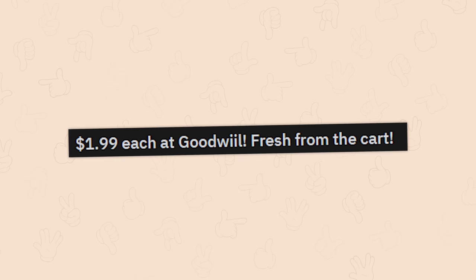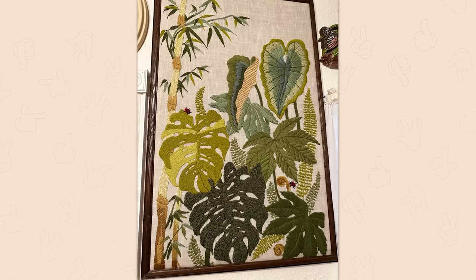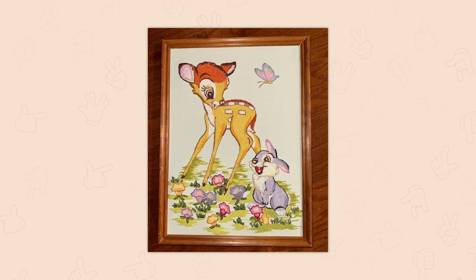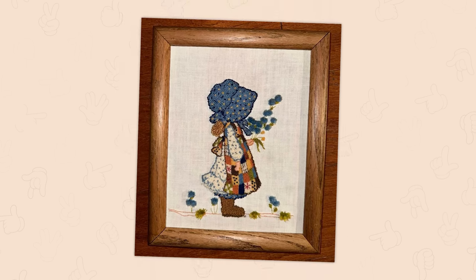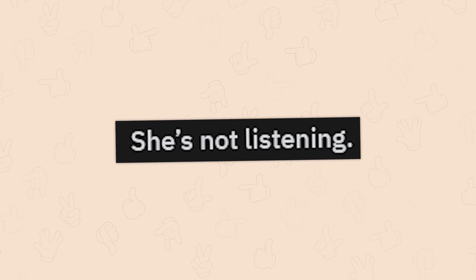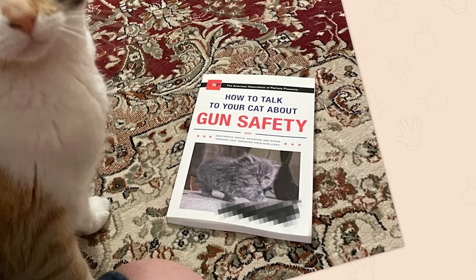Two dollars each, Goodwill, fresh from the cart — oh, that's awesome and so well done. Oh man, what the heck — my Goodwill genuinely sucks. She's not listening. How to Talk to Your Cat About Gun Safety.